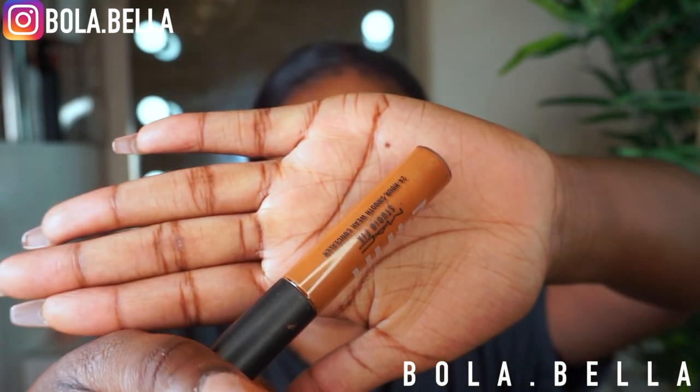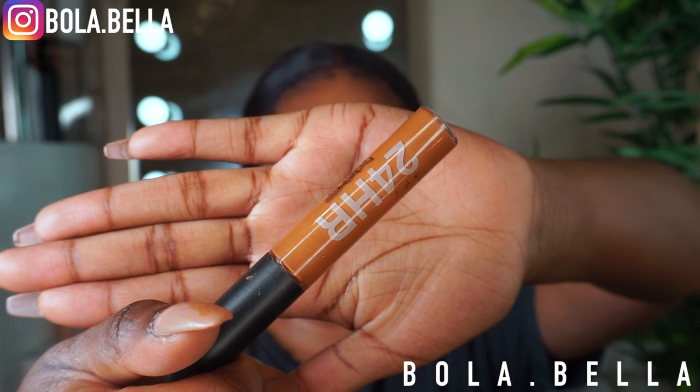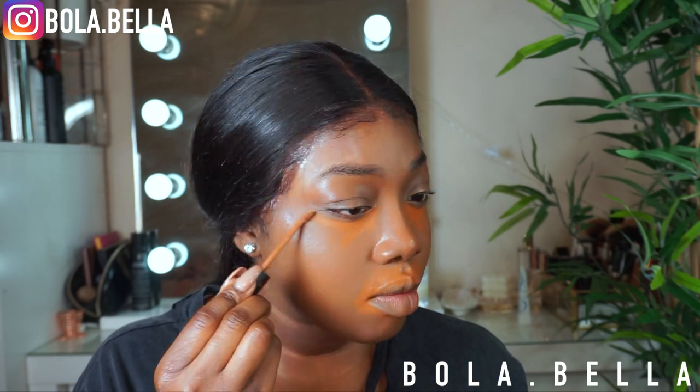Next I'm going to go into my MAC Studio Fix concealer — I absolutely love this concealer. This is the shade NW50. I'm going to put this around the darker areas of my face and just let it sit on my face a little.